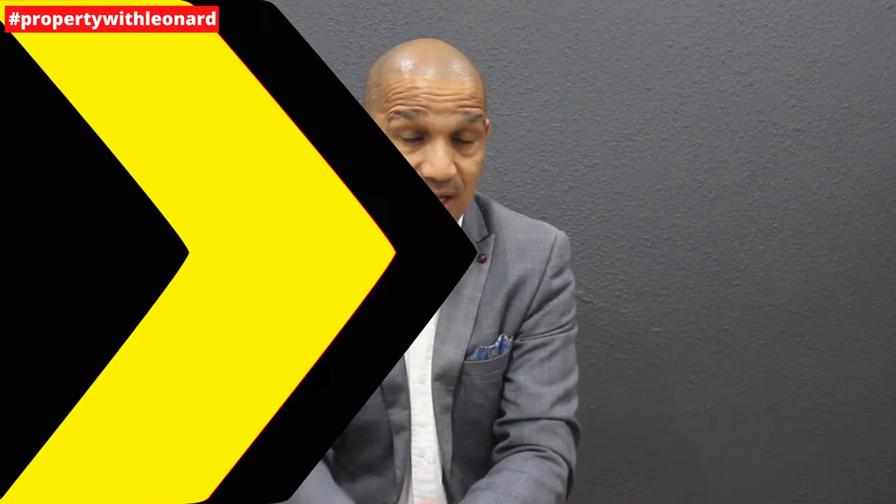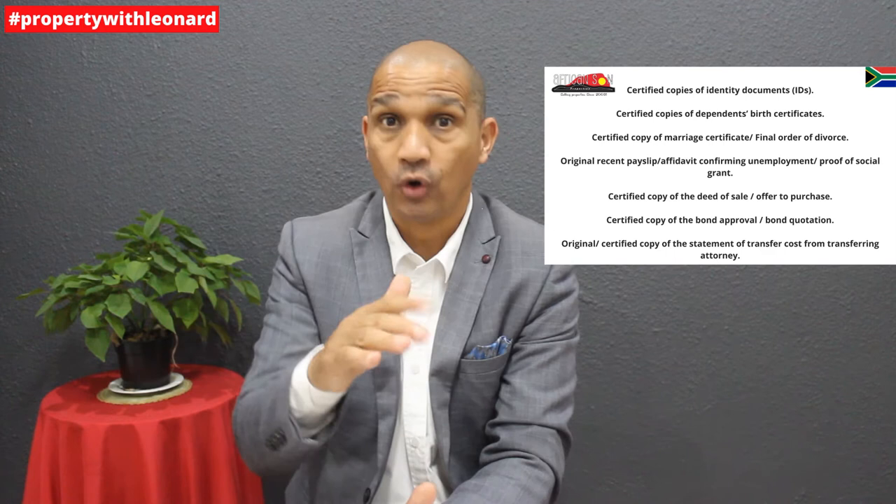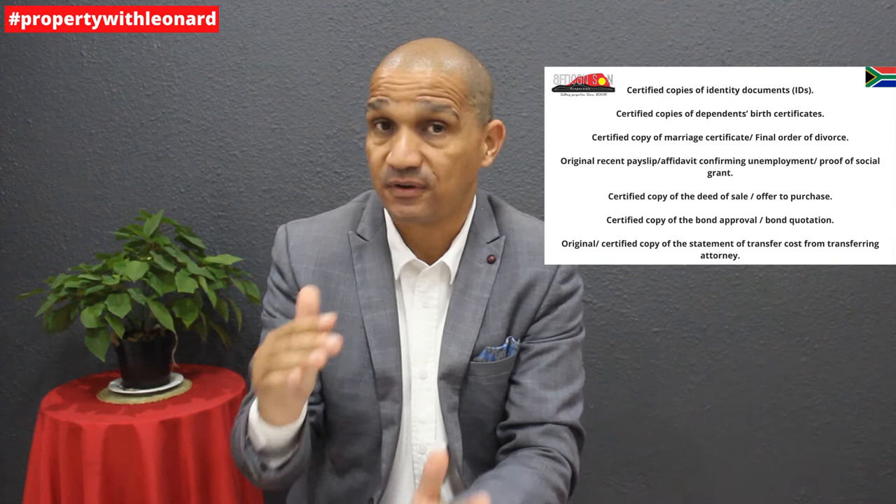For documents needed to apply for FLISP, in addition to the application form you will need: certified copies of your identity documents, certified copies of dependants' birth certificates, certified copies of your marriage certificate or final order of divorce, original recent pay slips or an affidavit confirming unemployment or proof of social grant, a certified copy of the deed of sale or offer to purchase, a certified copy of the bond approval or quotation, and an original or certified copy of the statement of transfer costs from the transferring attorney. Make sure you have all these documents — missing any will result in your application being rejected.